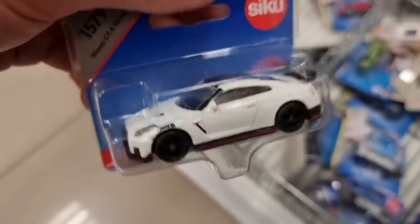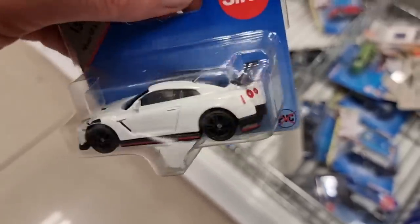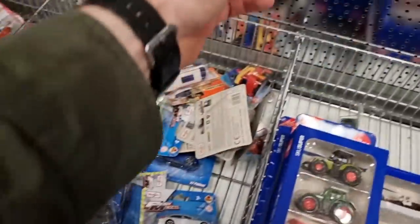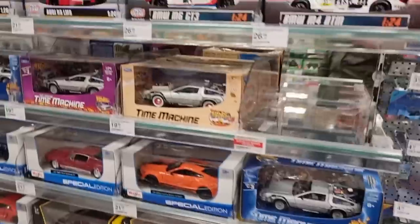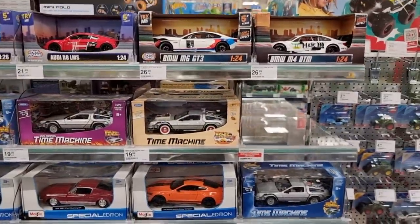Nissan GT-R - this is a new one from this year. And I have to say it looks really good. Nice white color with the black rims. Let's hang it on the packs so if somebody is looking for that, they can find it more easily. Here we got some bigger scales.